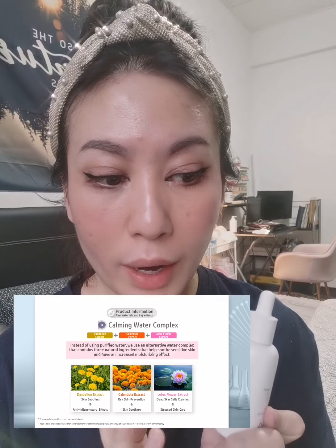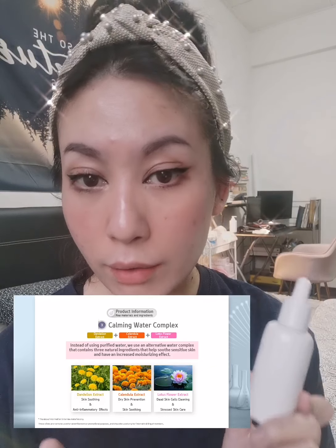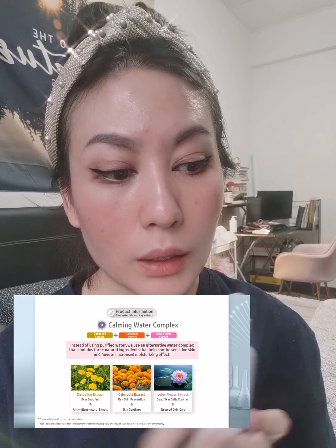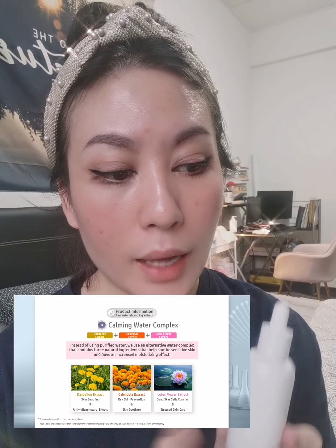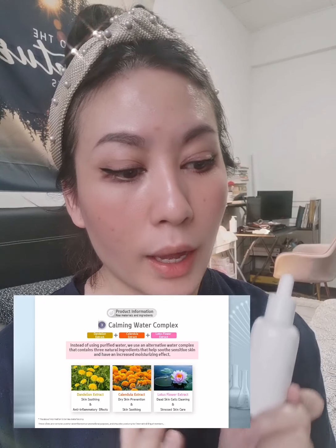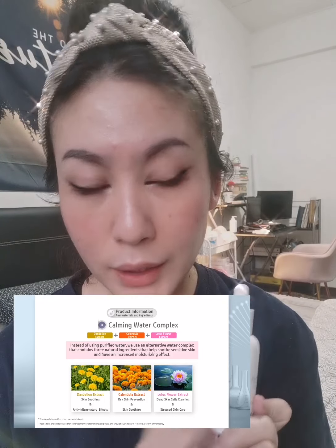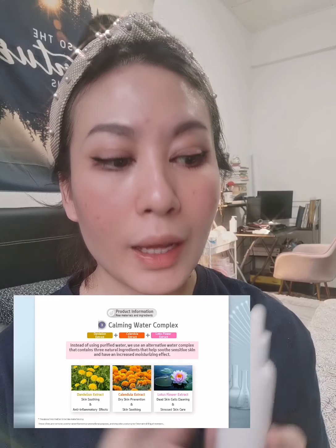This water complex contains three natural ingredients that help to soothe sensitive skin and also have increased moisturizing effects. The first one is dental extract, which is for skin soothing and anti-inflammatory effects. The second one is calendula extract, which is for dry skin prevention and also skin soothing.